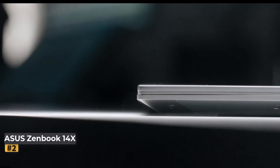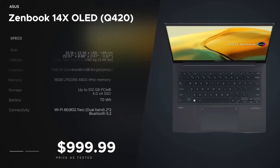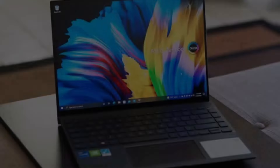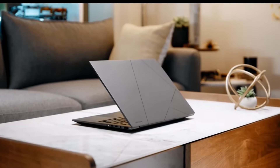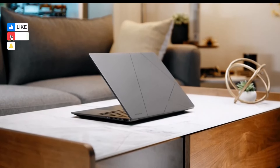Number two: ASUS ZenBook 14x OLED. This affordable ultrabook offers fantastic value for its price, packed with impressive hardware and features. The combination of a 13th Gen Intel Core processor, ample 16GB of RAM, and a spacious 1TB SSD ensures smooth multitasking and storage for your files and applications. The inclusion of the latest connectivity standards such as Wi-Fi 6 ensures fast and reliable wireless connectivity.